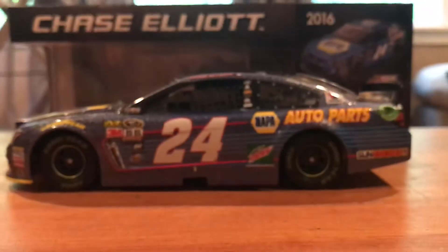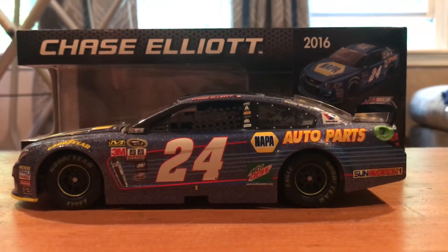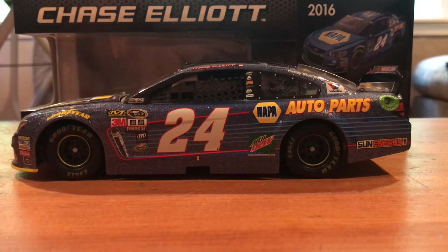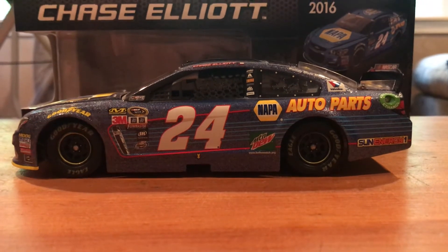So let's take a look at it here. As you can see, it's kind of sparkly — that is what the Galaxy finish is. It's like a contrasted blue and the sparkles will get into it here. But there's the full left side.